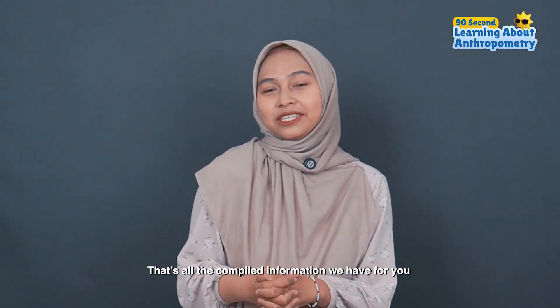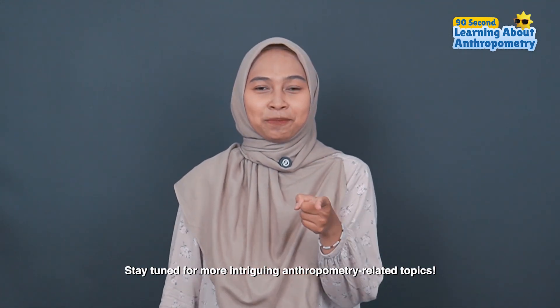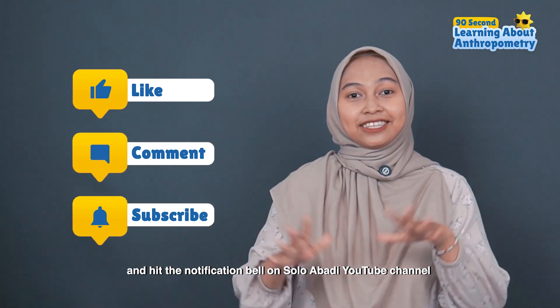That's all the compiled information we have for you. Stay tuned for another intriguing anthropometry-related topic. Don't forget to click like, comment, subscribe, and hit the notification bell on Solabody's YouTube channel. See you next time!